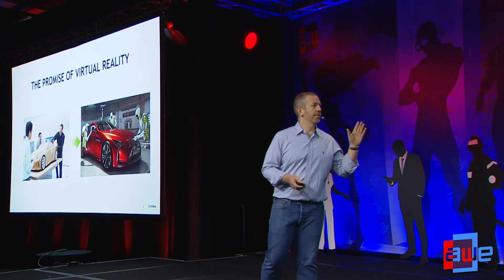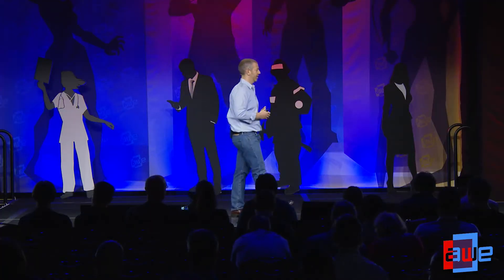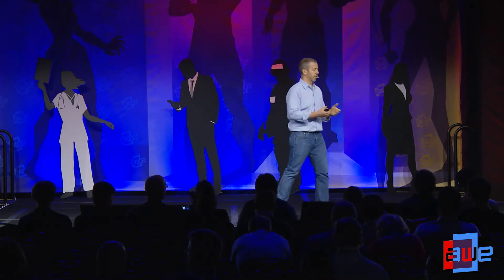So the promise of virtual reality is this: instead of spending time, money, and effort building very complicated, time-consuming, expensive physical prototypes, you're going to take a model from your CAD environment, bring it into the virtual space, review it with multiple people from different physical locations as if the model is right next to you. You're going to communicate in real time, you're going to make changes in real time, and everything will happen in the same virtual space.